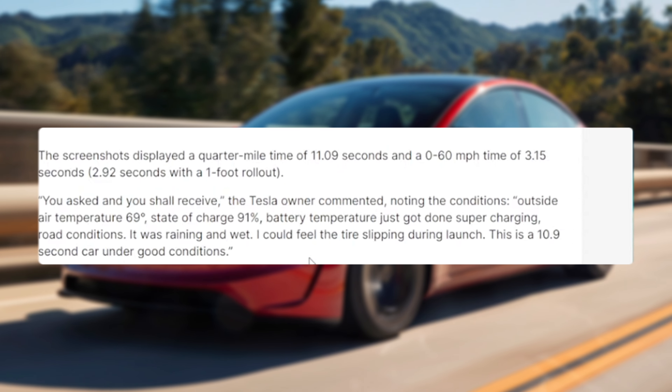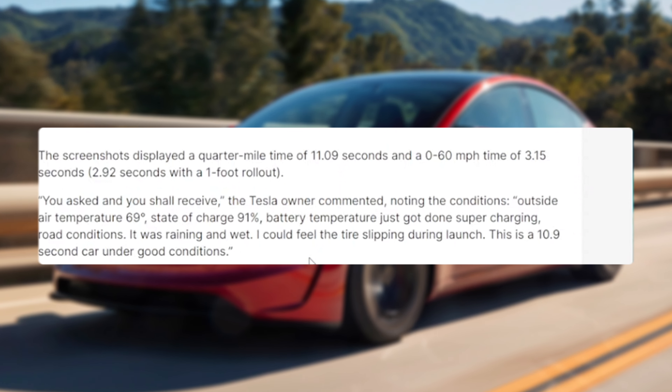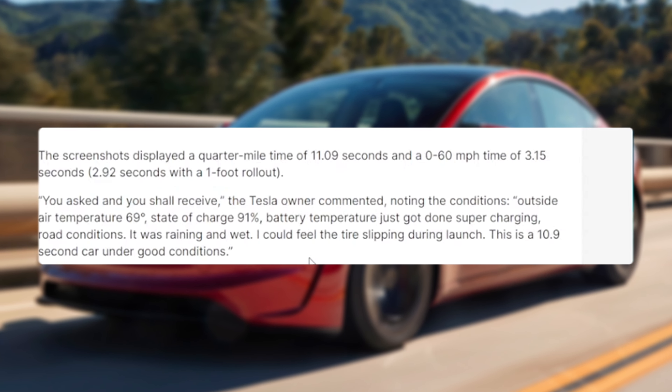So you can see — you ask and you shall receive. Outside temperature: 69 degrees, not bad. State of charge: 91%, not bad at all. And battery temperature — just got done supercharging. Road conditions: